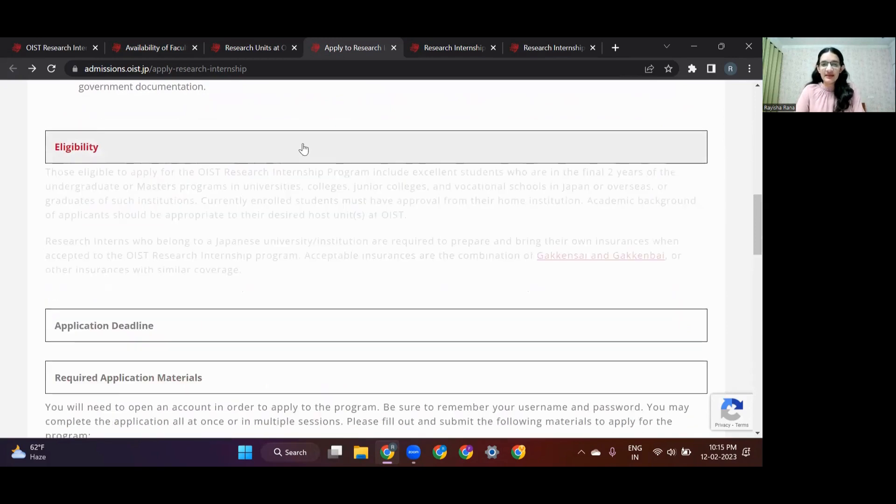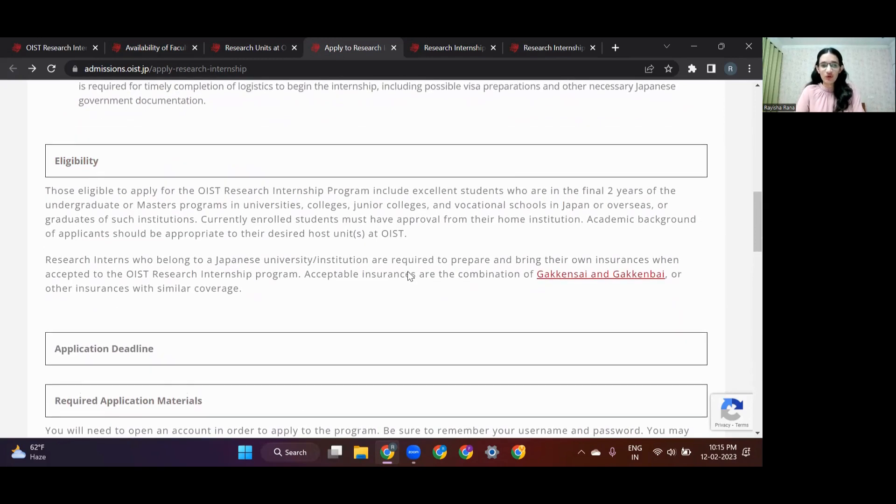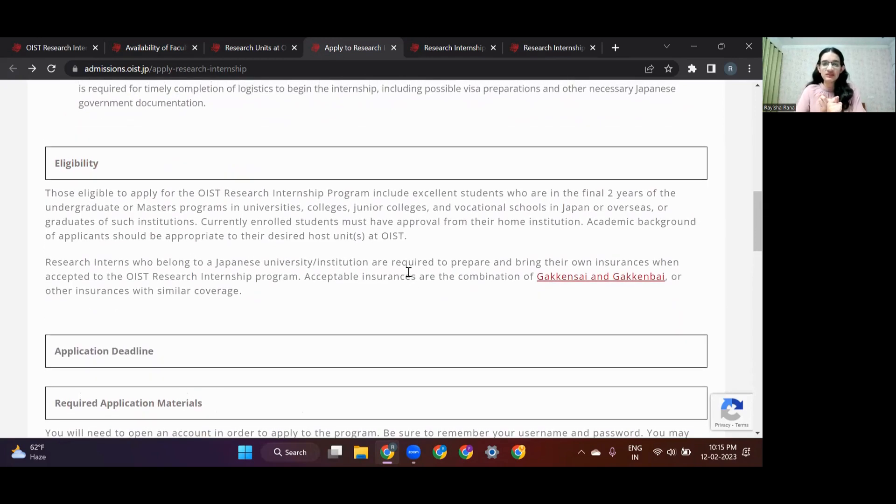Moving on to the eligibility: as mentioned, undergraduate and master's students at universities can apply for this internship. It's also necessary that you have an academic background relevant to the project that you're applying for.